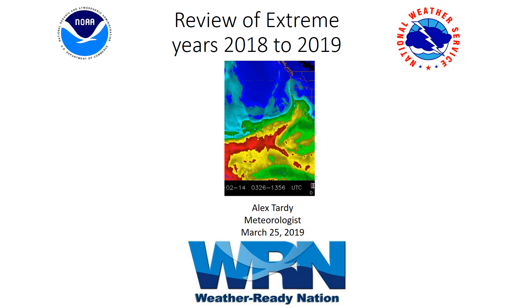Thanks for tuning in to this latest video briefing that will cover the extremes of 2018-19. This is Alex Tardy, meteorologist with National Weather Service.